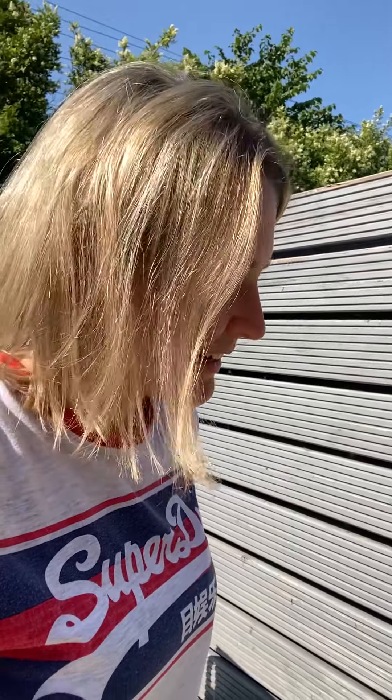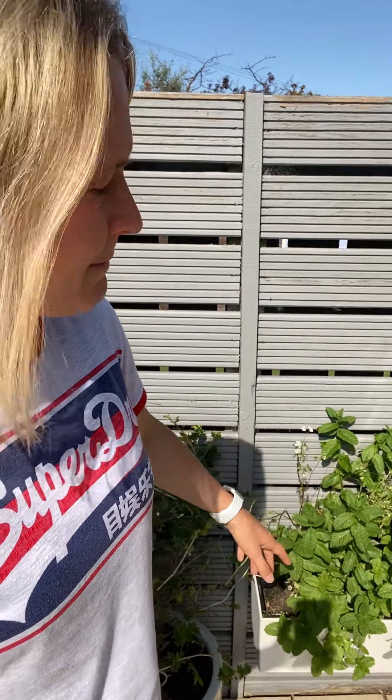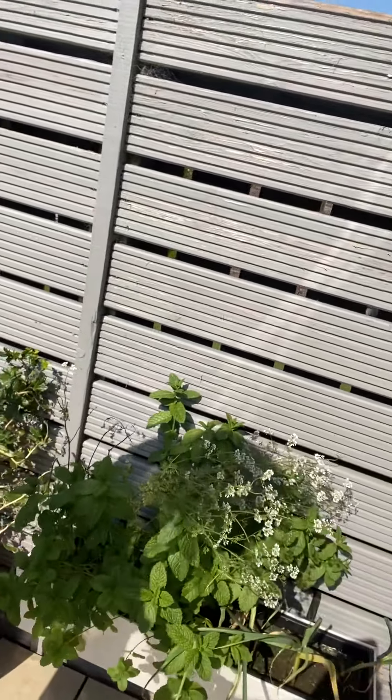My gooseberry tree — I don't know if you'll be able to see — I've actually got like 40 or 50 off it so far. Last year that bush gave me one gooseberry when I got it, and now it's probably gonna end up with over 100.